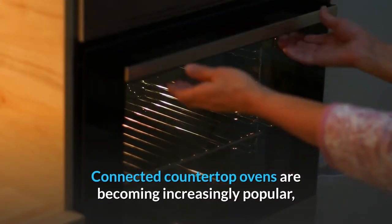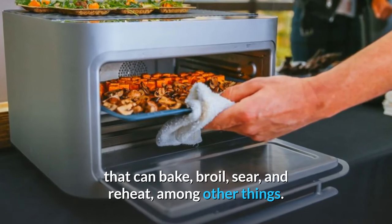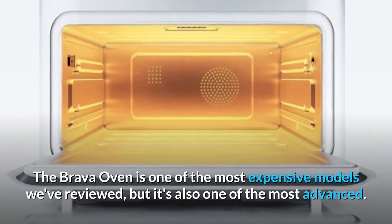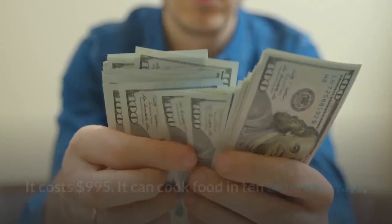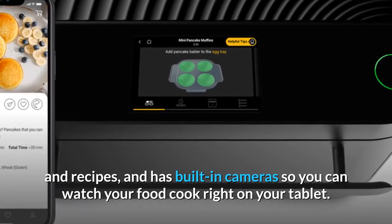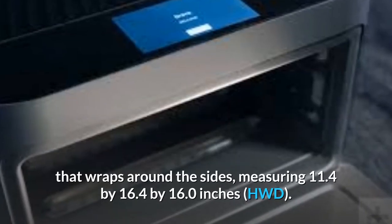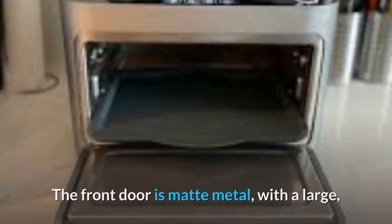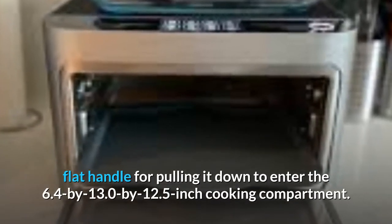Number 6: Brava Oven. Connected countertop ovens are becoming increasingly popular, with a range of microwave-sized smart appliances available that can bake, broil, sear, and reheat, among other things. The Brava Oven is one of the most expensive models we've reviewed, but it's also one of the most advanced. It costs $995. It can cook food in 10 different ways, has a ton of automated cooking presets for both ingredients and recipes, and has built-in cameras so you can watch your food cook right on your tablet. The Brava is a sleek, elegant metal box with rounded corners and a matte aluminium shell, measuring 11.4 x 16.4 x 16.0 inches. The front door is matte metal, with a large flat handle for pulling it down to enter the 6.4 x 13.0 x 12.5 inch cooking compartment.